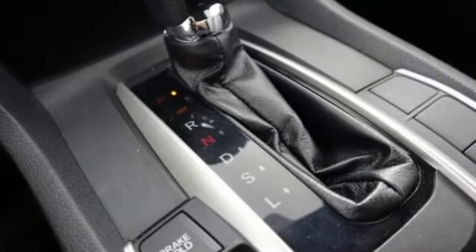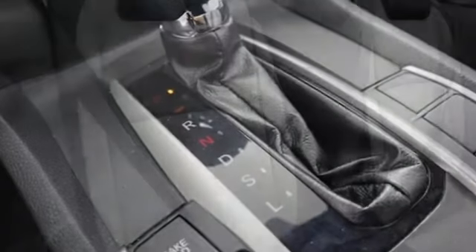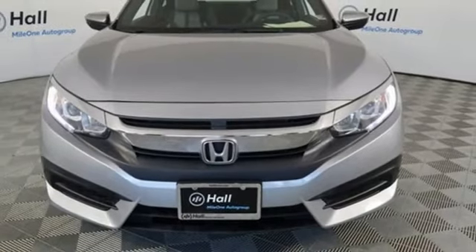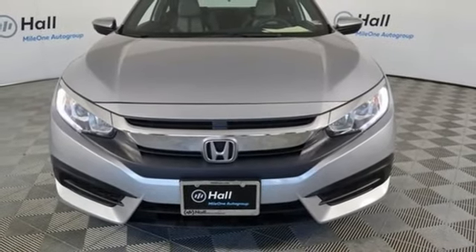The suspension keeps the car steady and composed overall but the nastiest bumps, braking is responsive and confident during panic stops. Every Honda's designed with the driver in mind. See what it can do for you when you take it for a test drive.